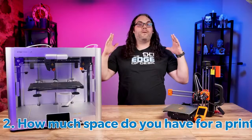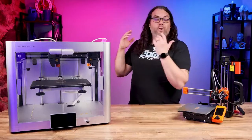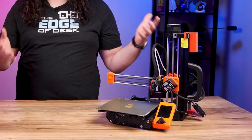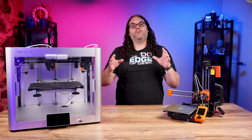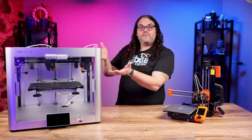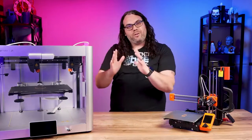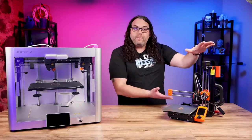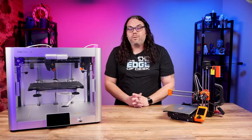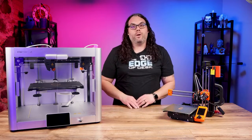Next we want to consider the size of the printer. Do you have a space in your house or office that you could designate for a large printer like this, or do you need something more compact because maybe you don't have that much space? It's very important to look at the dimensions of the printer while you're picking one out. Something like this one would pretty much fit anywhere because the footprint is very small. So make sure you have the space for the printer that you want to choose.